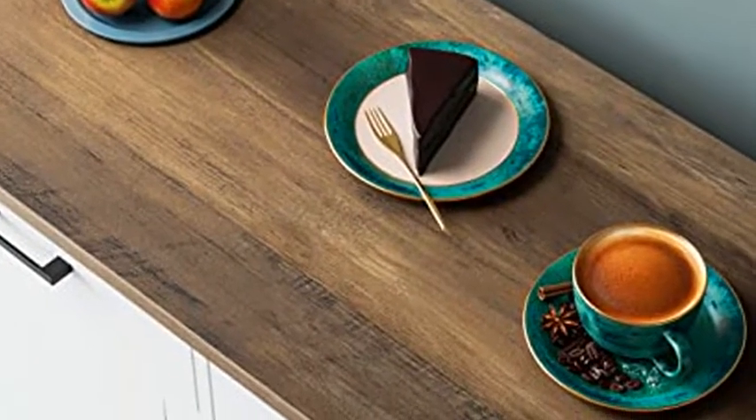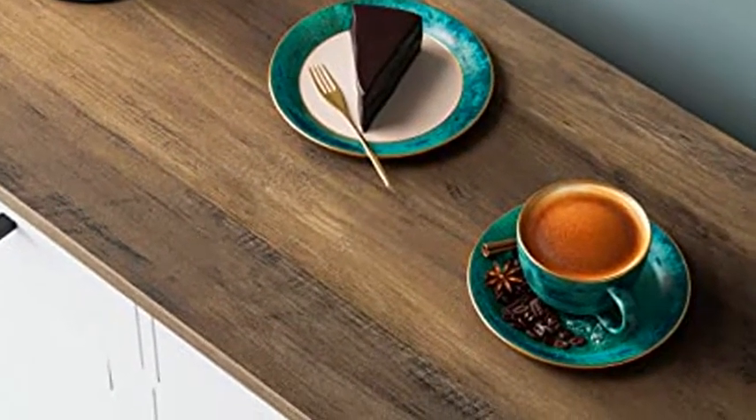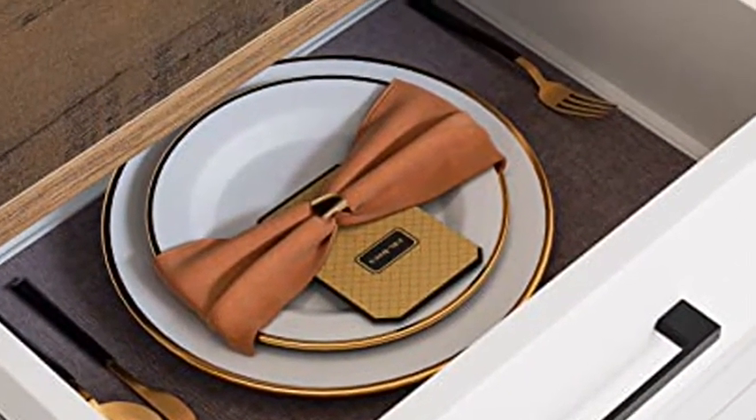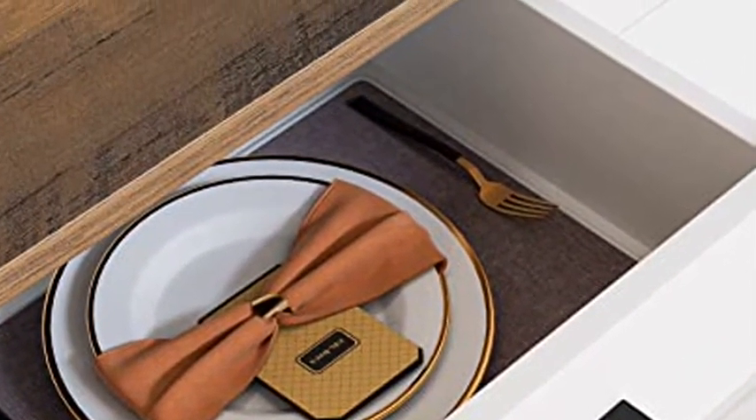It looks nice and has a sleek design. My friends always compliment it and they want to know where they can get one. I'm happy with my purchase and would recommend it to anyone looking for a stylish piece of furniture.